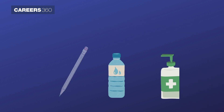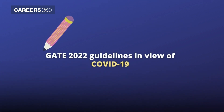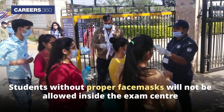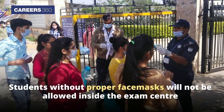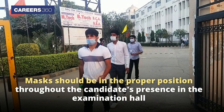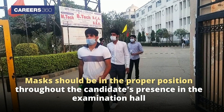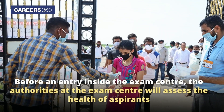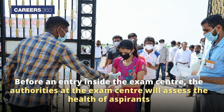GATE 2022 guidelines in view of COVID-19: Students without proper face masks will not be allowed inside the exam centre. Masks should be in the proper position throughout the candidate's presence in the examination hall. Before entry inside the exam centre, the authorities will assess the health of aspirants.